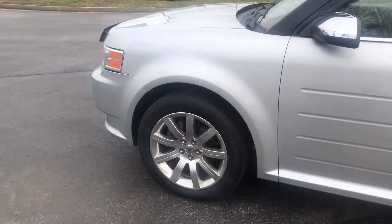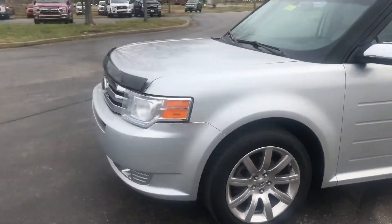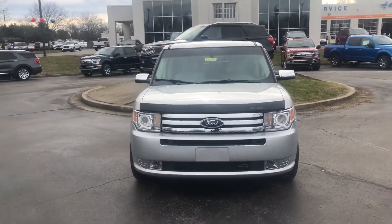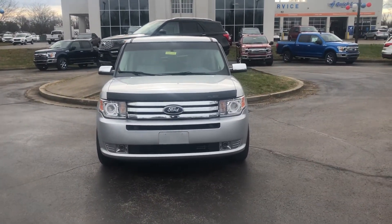Again, this is Caleb Flores here at Jack Kane Ford — 2011 Ford Flex, Limited Edition. Come down and see us, we want to see you today.